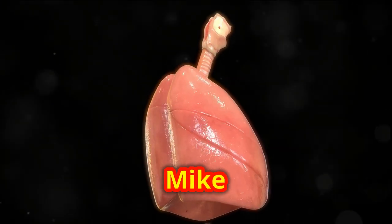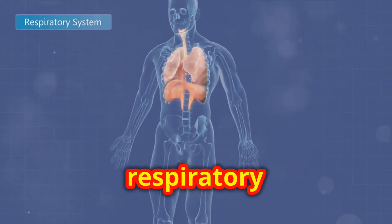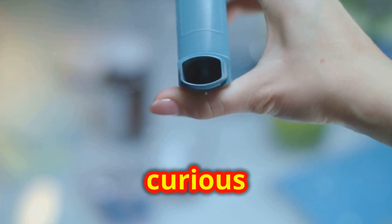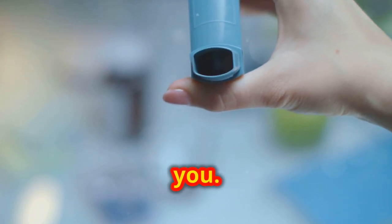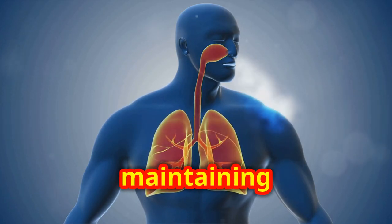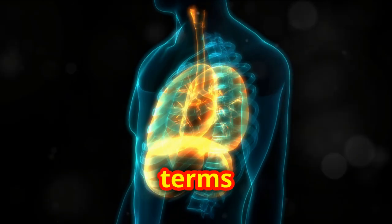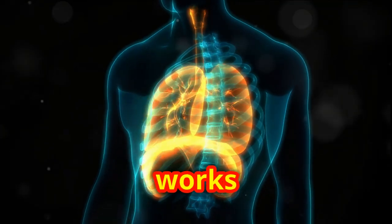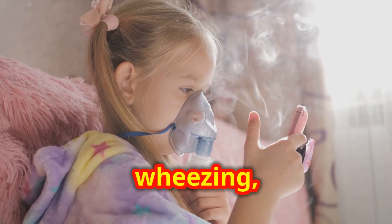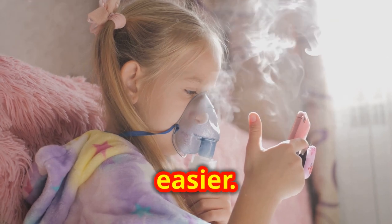Hello everyone, Dr. Mike here. Today we're diving deep into the world of respiratory health. Whether you're dealing with asthma, allergies, or just curious about how your lungs work, this video is for you. Understanding your respiratory system is crucial for maintaining overall health and well-being. We'll explore 60 key terms that will help you understand how your respiratory system works and common treatments, from allergens to wheezing.